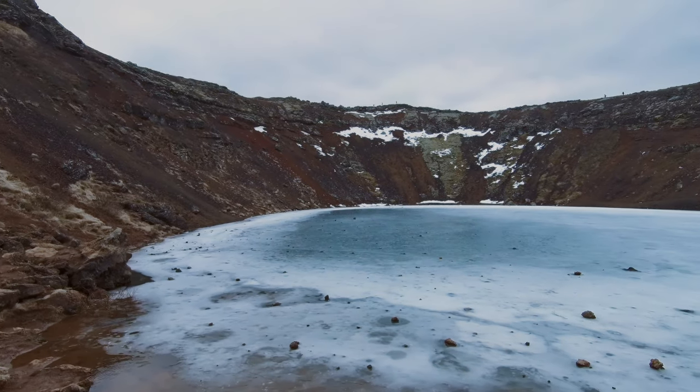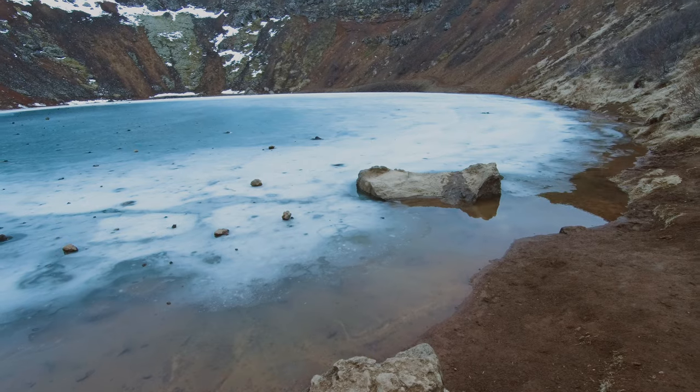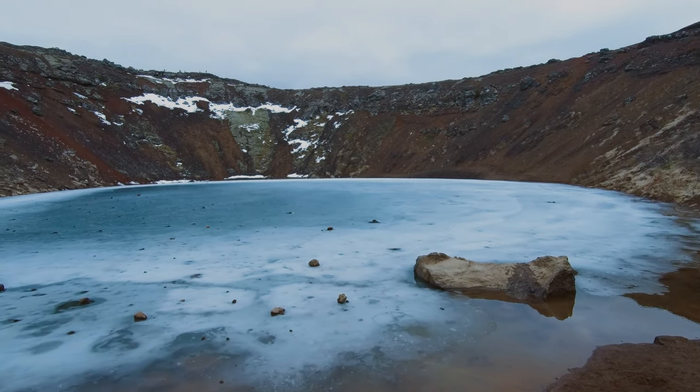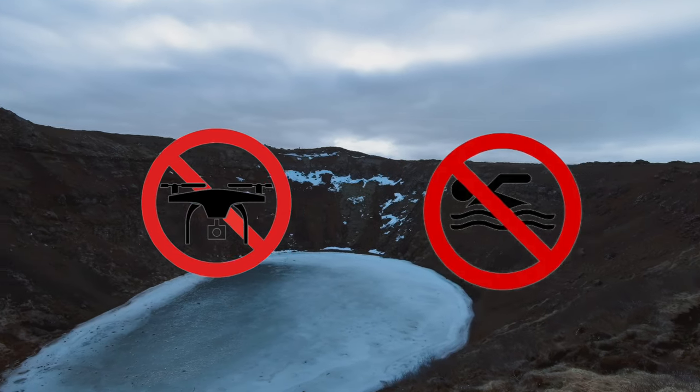During winter, this vivid blue lake turns into a white, frozen lake. There's a 400 Icelandic króna entry fee per person, and you can walk down to the lake if you fancy. Flying drones and swimming in the lake are forbidden.